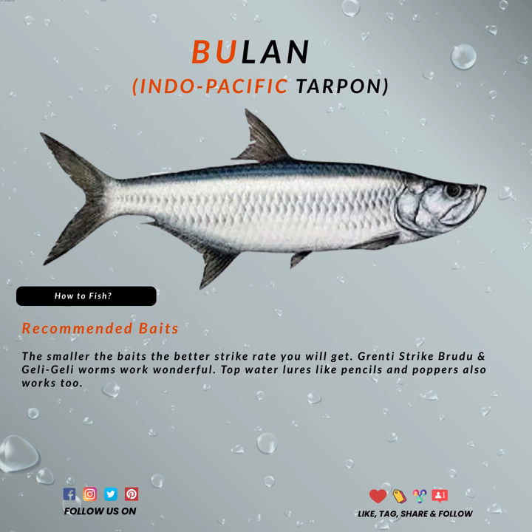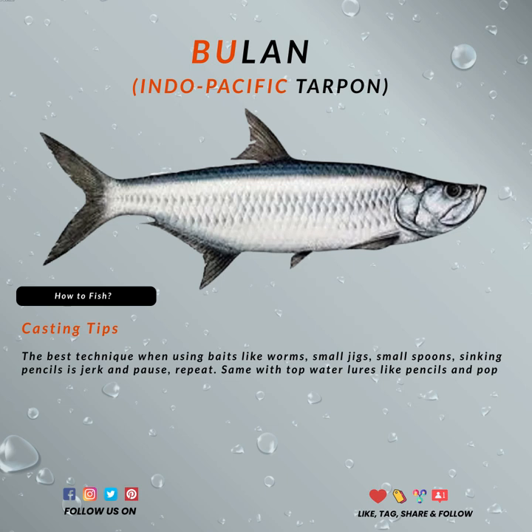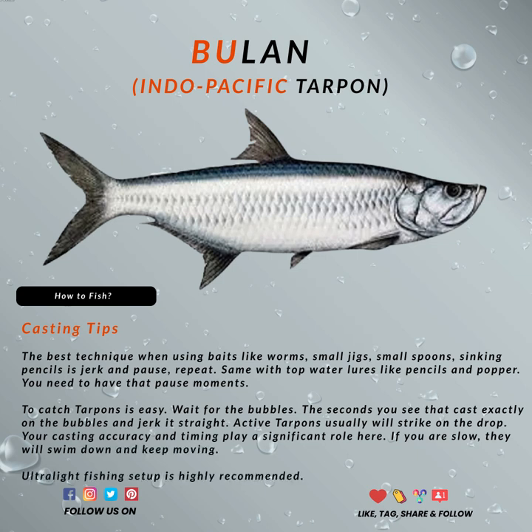I would personally recommend that you use an ultralight setup since the common size is between 20 centimeters to 30 centimeters, and you will definitely enjoy it. If you are using lures like worms, small jigs, small spoons, sinking pencils, or any of the like, do this: jerk and pause, then repeat. Same with the topwater lures like pencils and poppers — you need to have that pause moment.